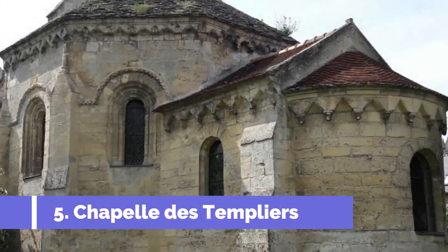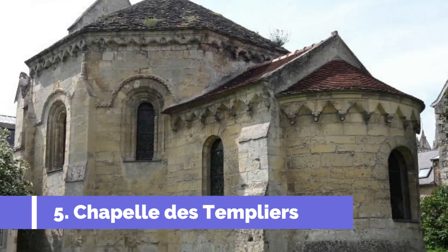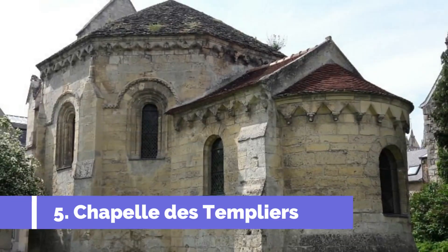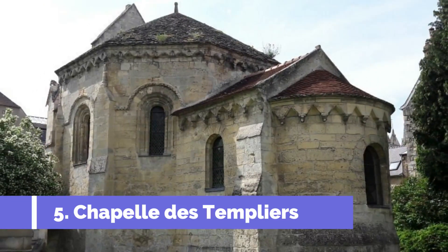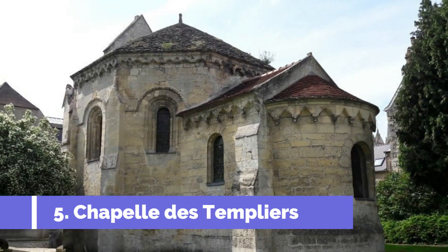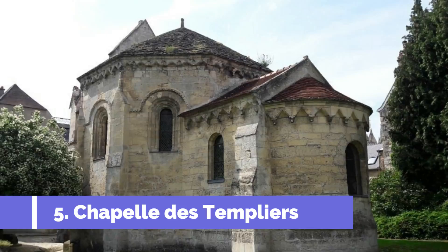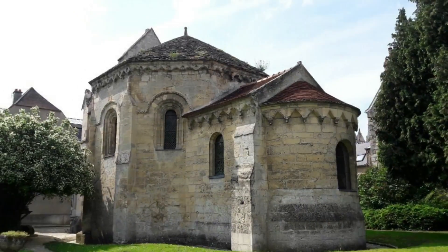Number 5: Chappelle des Templiers. The Chappelle des Templiers is one of the top attractions in Léon, France. This beautiful chapel is located in the heart of the city and is known for its stunning architectural design and historical significance. Built in the 12th century by the Knights Templar, the Chappelle des Templiers is a fine example of Gothic architecture.